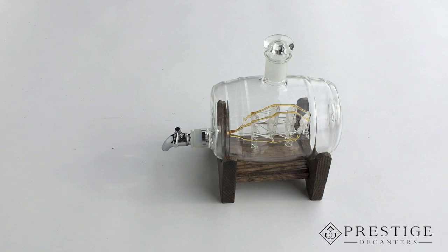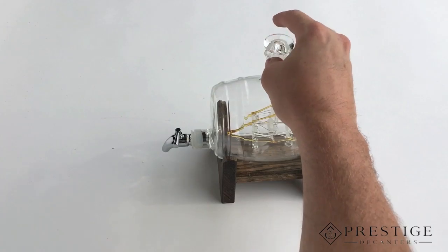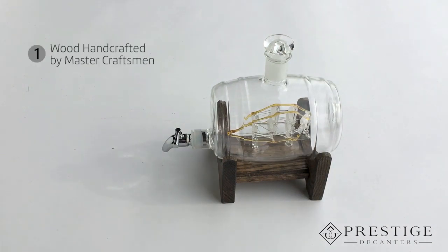Lastly, an airtight ground glass stopper slides easily into the top and will stop air from getting into the decanter and keep your alcohol from evaporating and escaping.